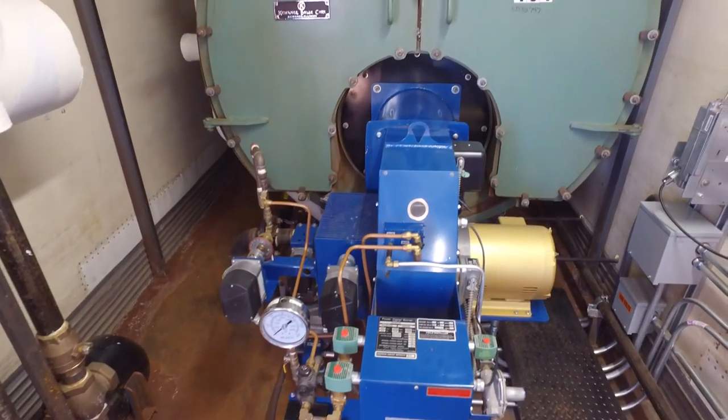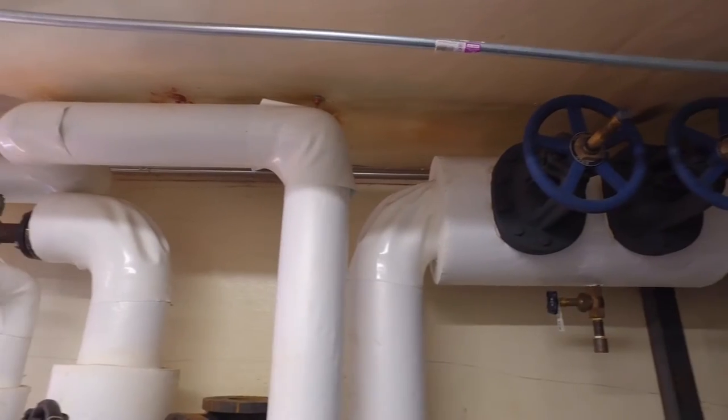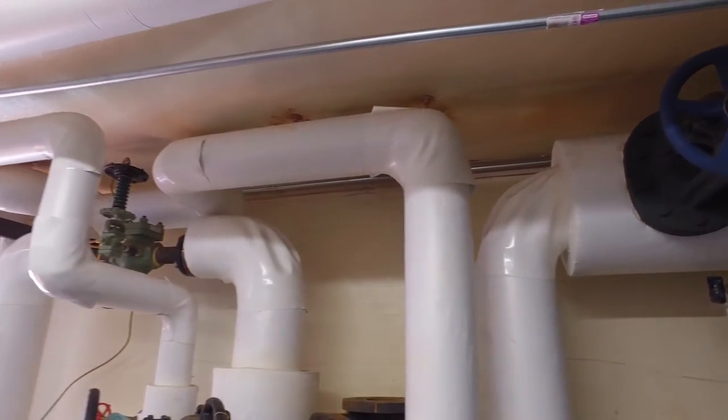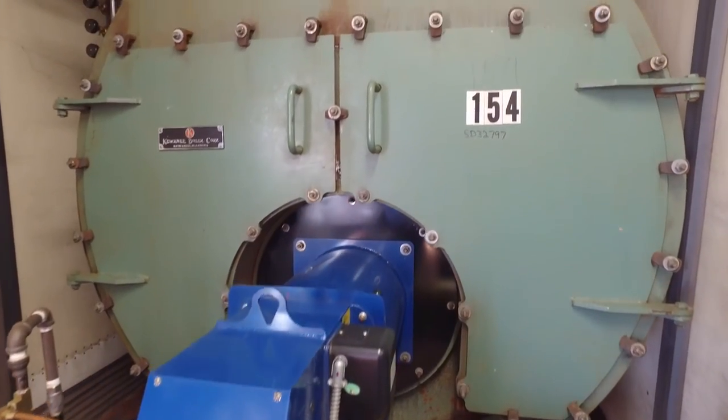This boiler produces about 9,000 pounds per hour of high-pressure steam. It can also deliver from 180 to 200 gallons per minute of water, ranging from 140 to 180 degrees, based on your requirements.